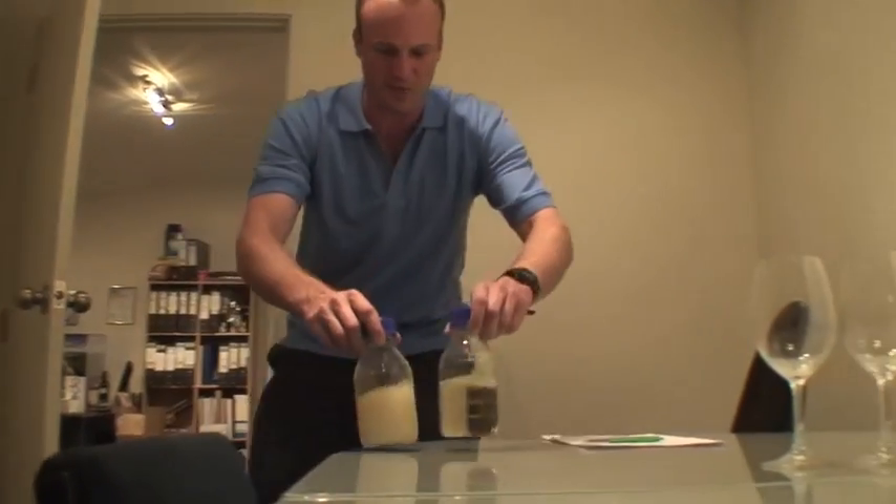Hi guys, so here we are — we've come straight from the tank. We've got our tank sample here, the cloudy one that's just finished ferment, and we're going to check out what that looks like.